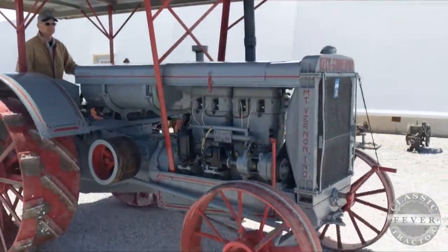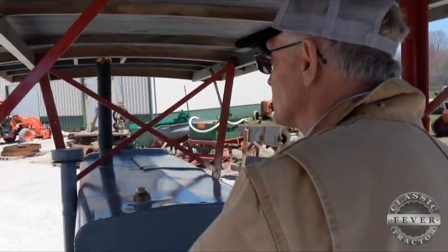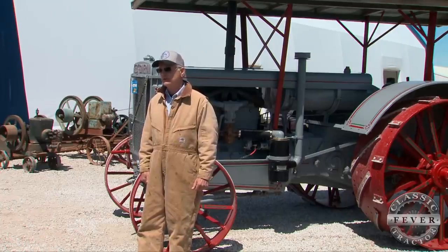I got into tractor collecting with my dad. We lived about 20 miles from the Keck Gonderman plant in Mount Vernon, Indiana. My grandfather worked on a Keck steam engine and separator as a young man. So when we started deciding to collect tractors, we went with the Keck Gonderman tractor. That was probably in about 1980.